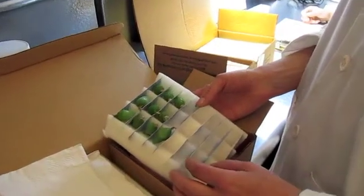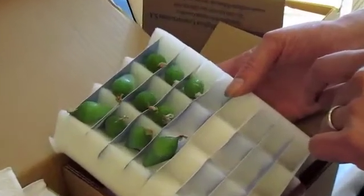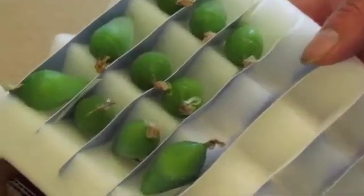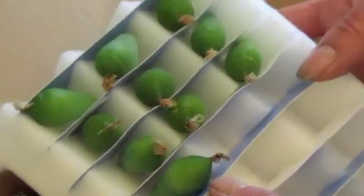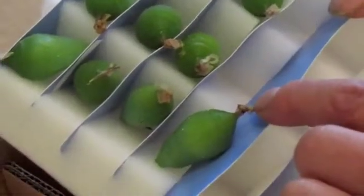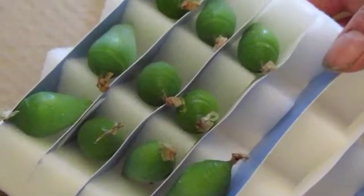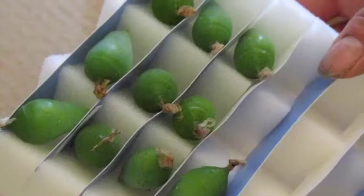These are Blue Morpho pupa. You can tell that they're active because they're wiggling around already. We will pin these up through this little silk piece at the end so that we don't damage the pupa at all, and we'll pin them on a board and put them in our temperature and humidity controlled chambers where they emerge.